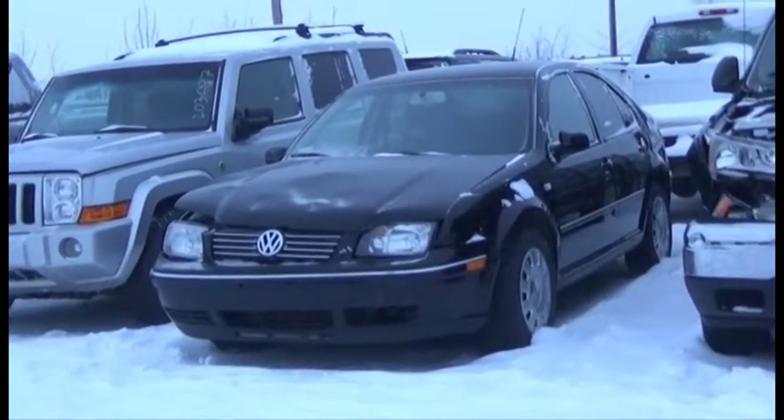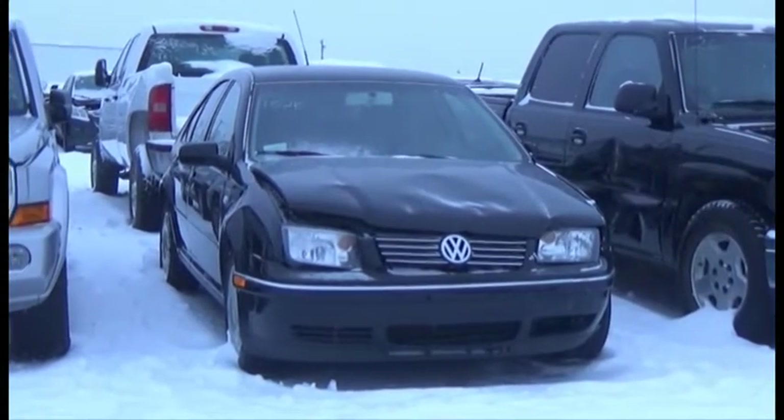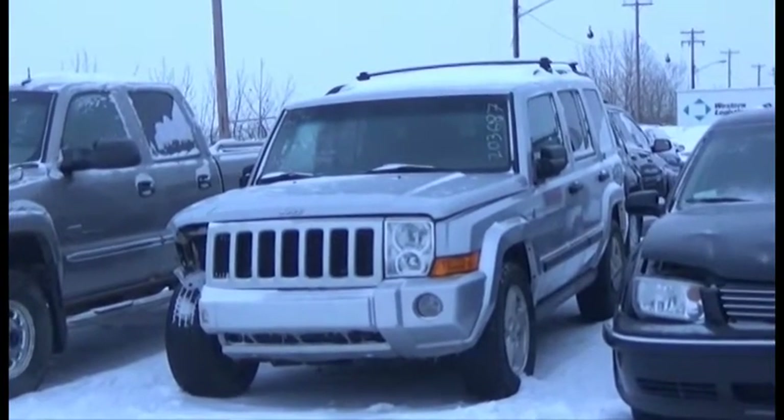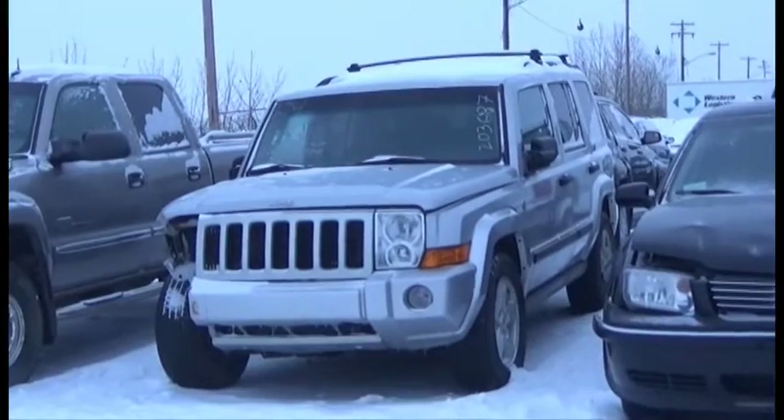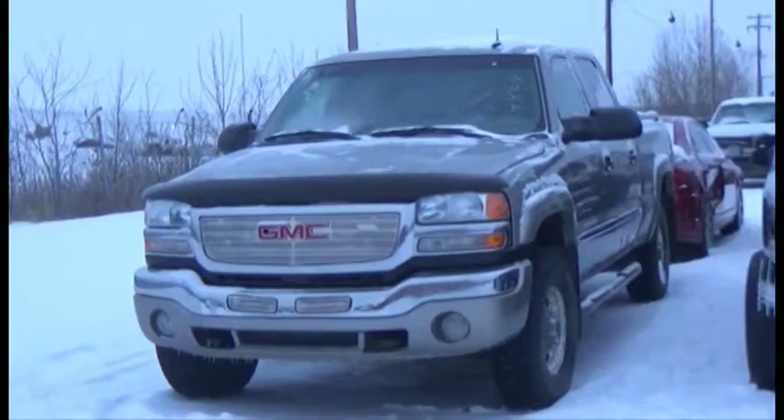Lot number 125 is the 2007 Volkswagen Jetta, AOD, Air, 152K. Lot number 124 is the 2006 Jeep Commander, V8, AOD, 4x4, Loaded.